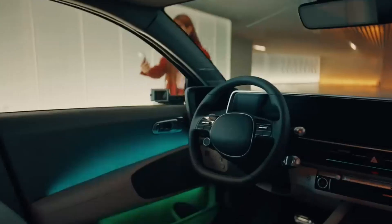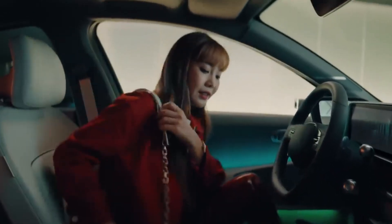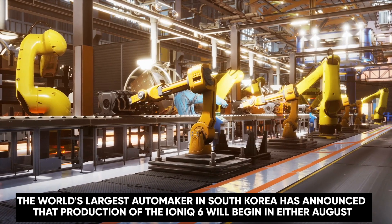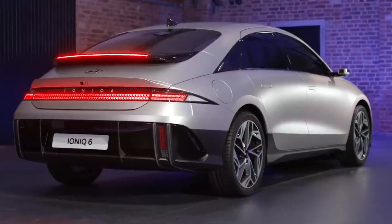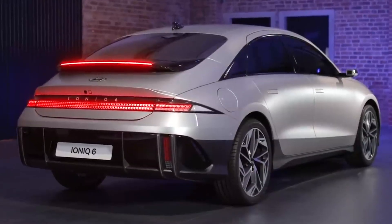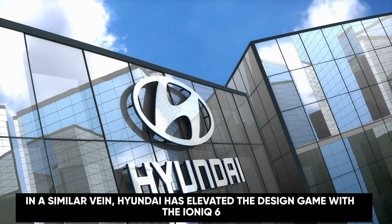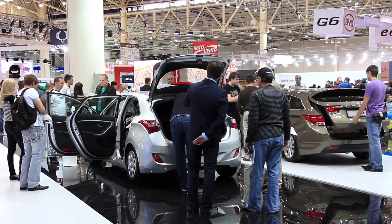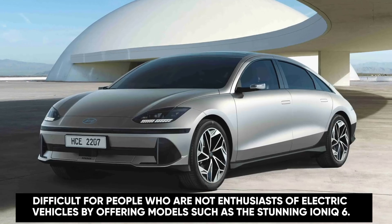The electrified streamliner IONIQ 6 from Hyundai pushes the boundaries of electric mobility, and its price is anticipated to fall in the range of $40,000 to $45,000. Hyundai has announced that production will begin in August or September, with a market launch anticipated around mid-2023. Like the IONIQ 5 with its retro-modern design, Hyundai has elevated the design game with the IONIQ 6, which also boasts improved electric range and a more extensive set of standard features — making things difficult for those not yet converted to electric vehicles.